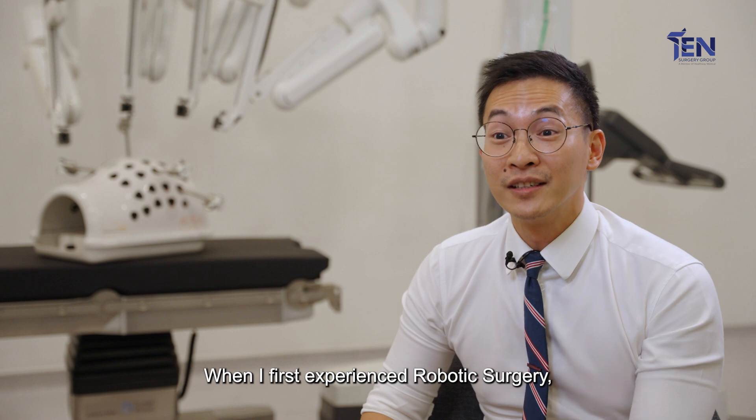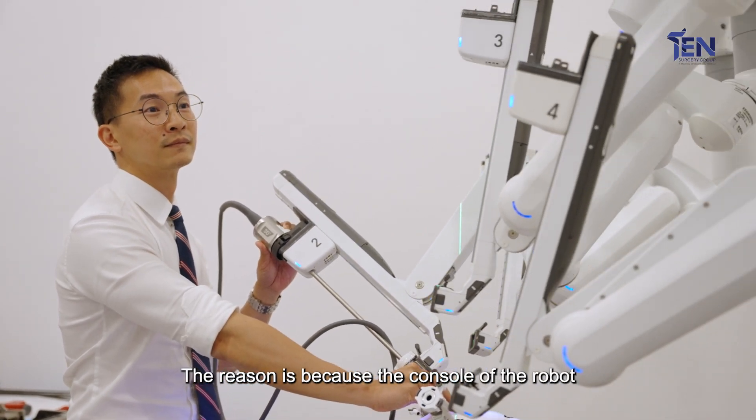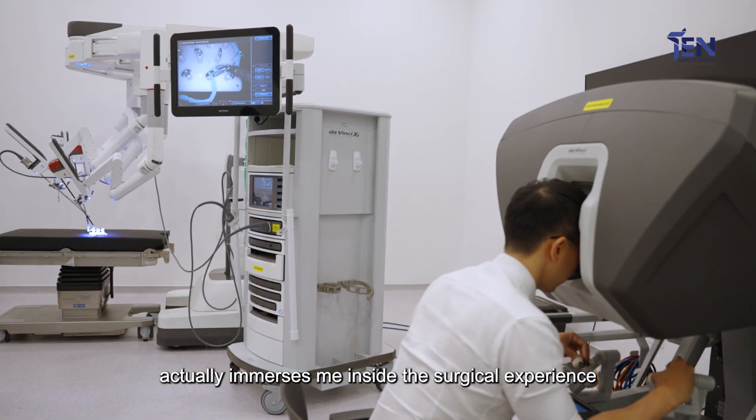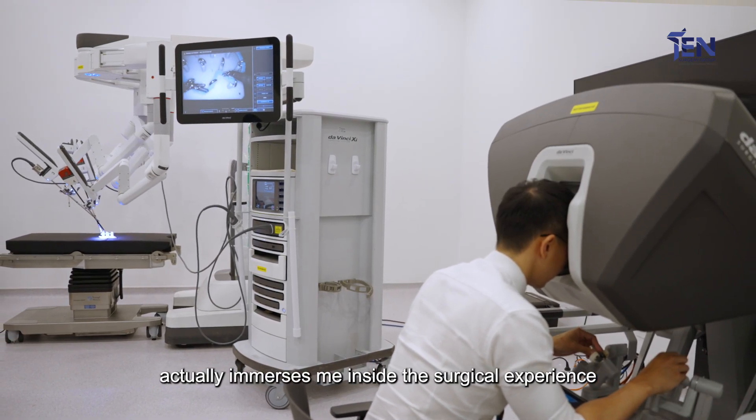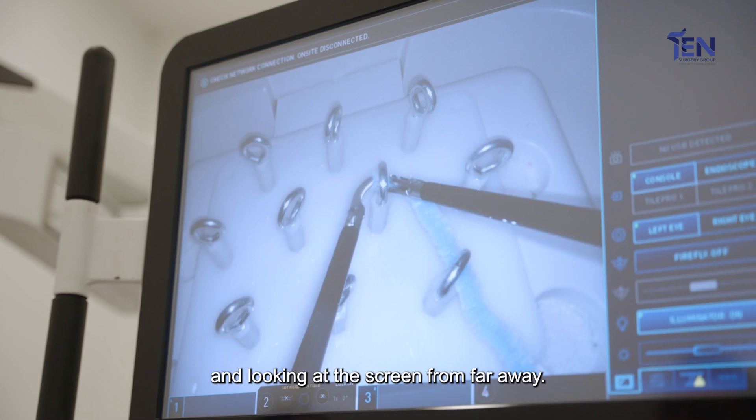When I first experienced robotic surgery I was quite amazed by the experience. The reason is because the console of the robot actually immerses me inside the surgical experience, as opposed to laparoscopy where you're further away and looking at the screen from far away.